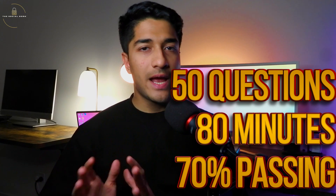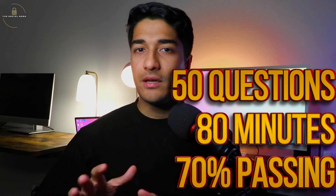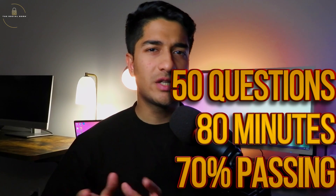Let's look at the format of this exam. The PCNSA consists of about 50 questions and you get 80 minutes to complete them. The total pass percentage is around the 70% mark. The good thing about this exam is that you can also take it from home, unlike some other certifications where you have to book a slot at a test center.